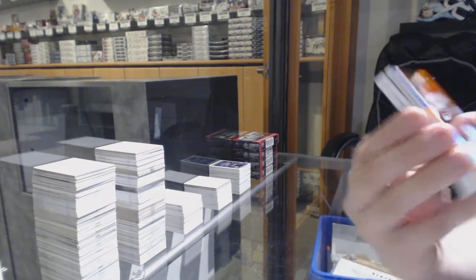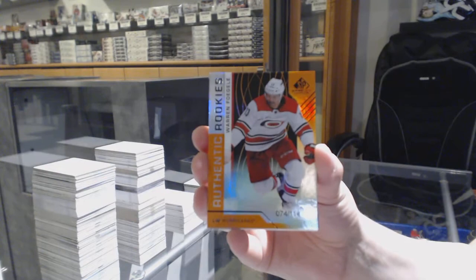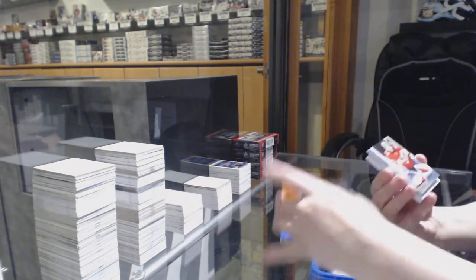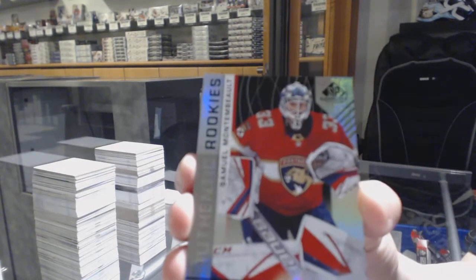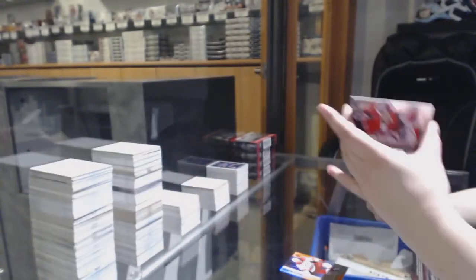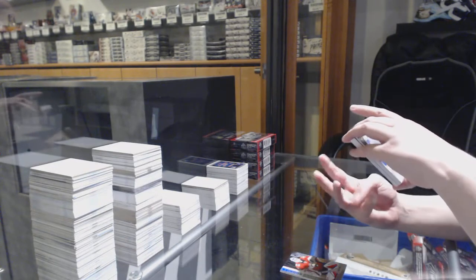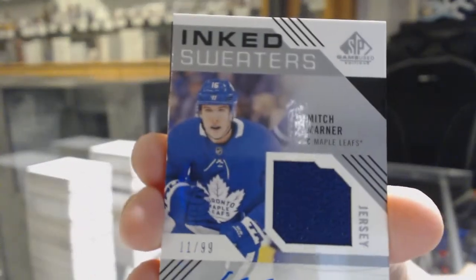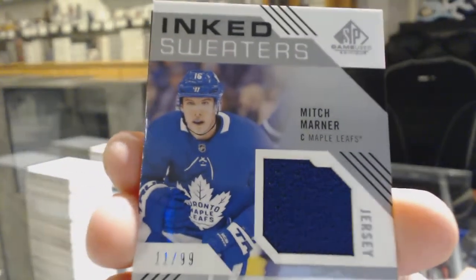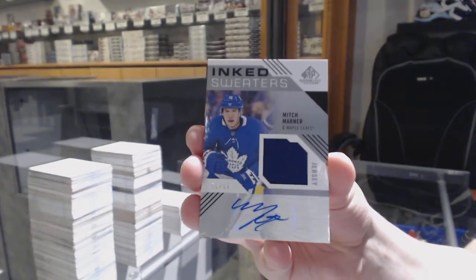We've got an orange number to 114 for the Hurricanes — Warren Fogle. Number to 296 for the Panthers — Samuel Montembo. We've got an inked sweaters jersey auto number to 99 for the Toronto Maple Leafs — Mitch Marner. Jersey auto of Mitch Marner.